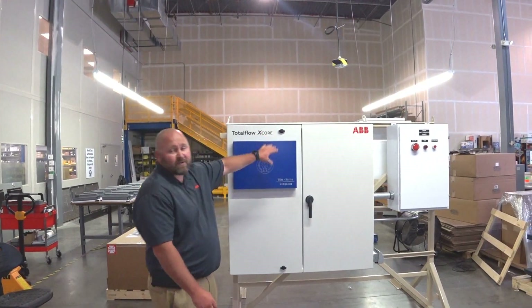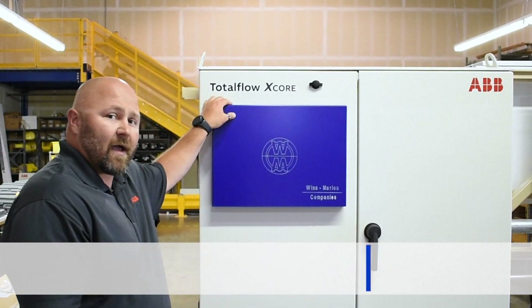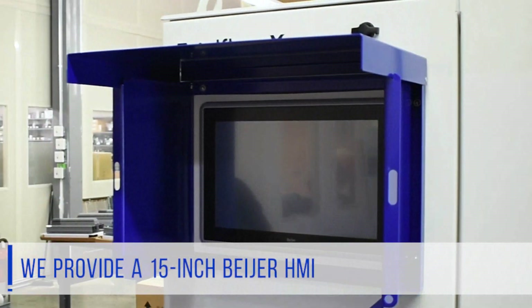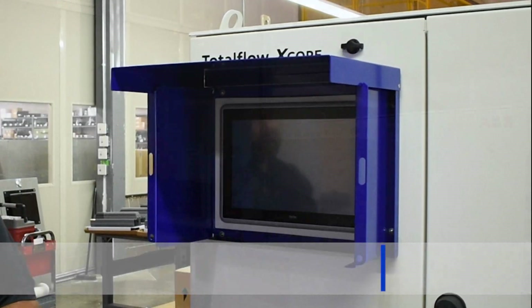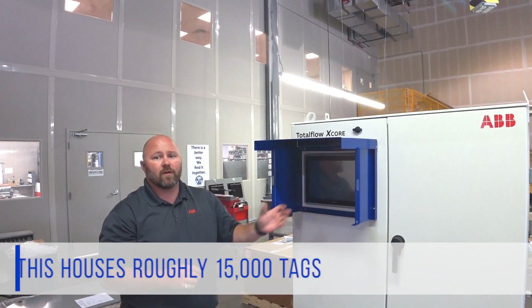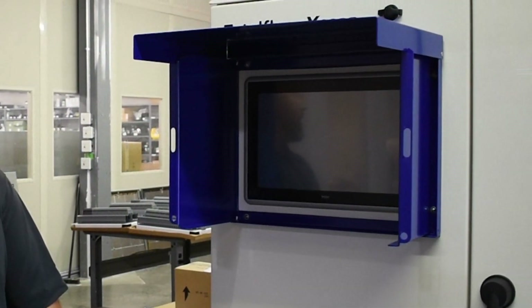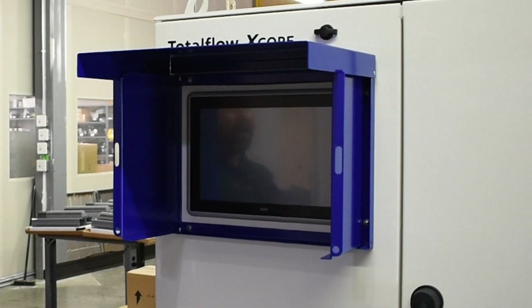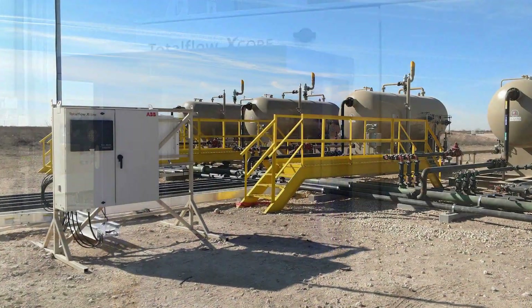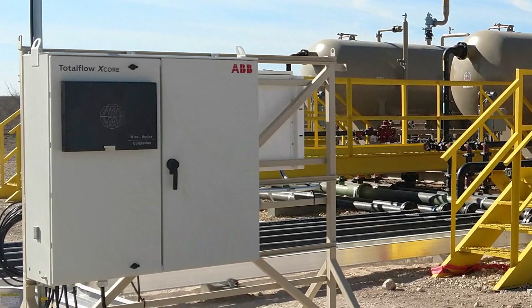Here you can see the X-Core 48x48. You have an HMI cover, and within this HMI cover we provide a 15-inch Bayer HMI. This houses roughly 15,000 tags being pulled from the unit inside, allowing the operator on-site to operate and control while viewing everything happening on location. When the customer is not there, they will use their chosen SCADA to do the same functionality.